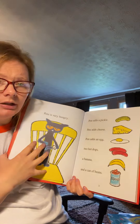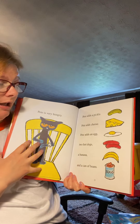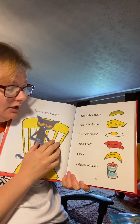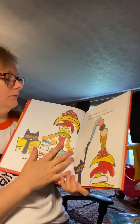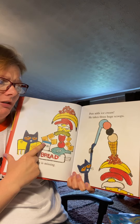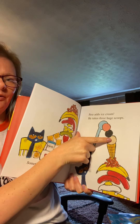He is very hungry. Pete adds a pickle, cheese, an egg, and hot dogs — two hot dogs — a banana and a can of beans. That looks like a big sandwich. Pete adds ice cream. He takes three huge scoops: one, two, three.